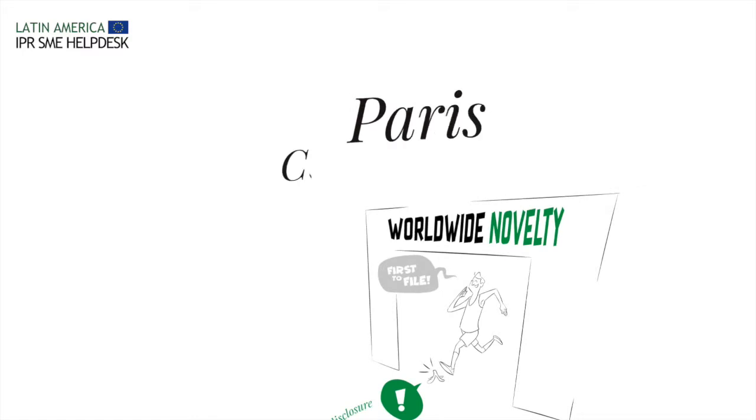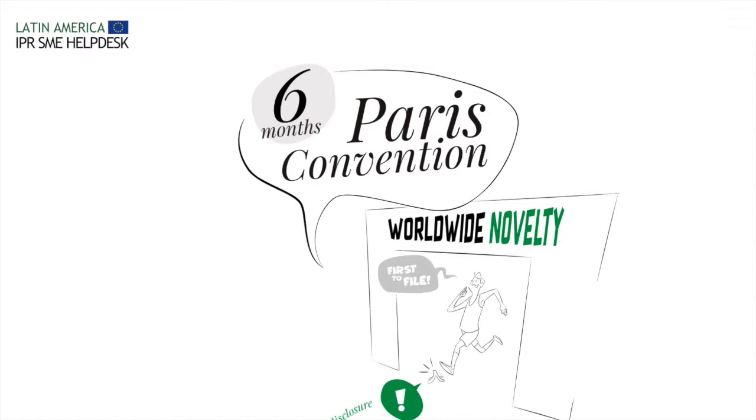However, thanks to the Paris Convention, design applicants enjoy a six-month priority period to file their design in all Latin American countries, while keeping its first application date as the priority date. Any design filed after the priority period may be rejected for lack of novelty.